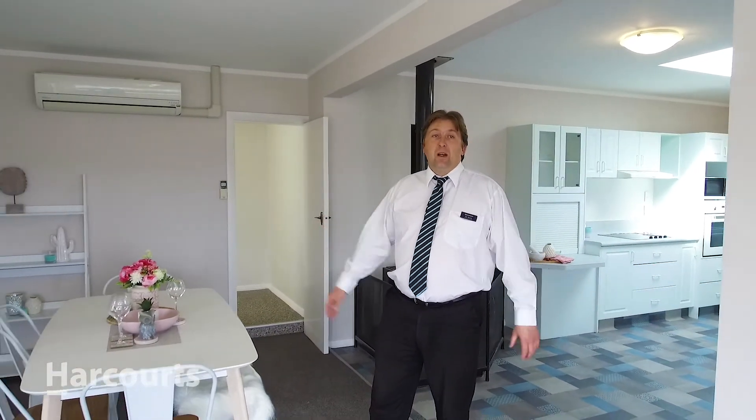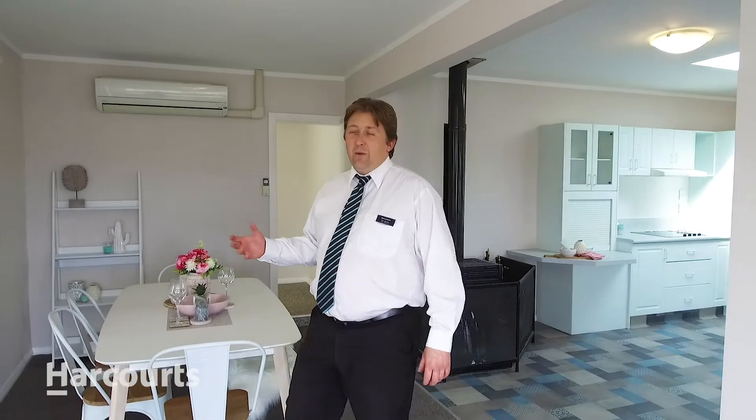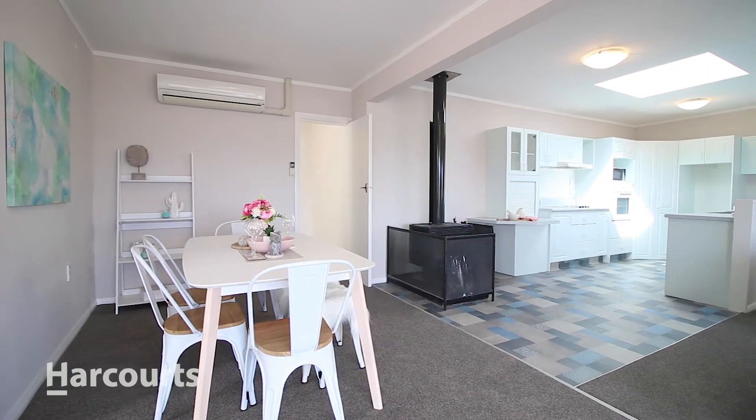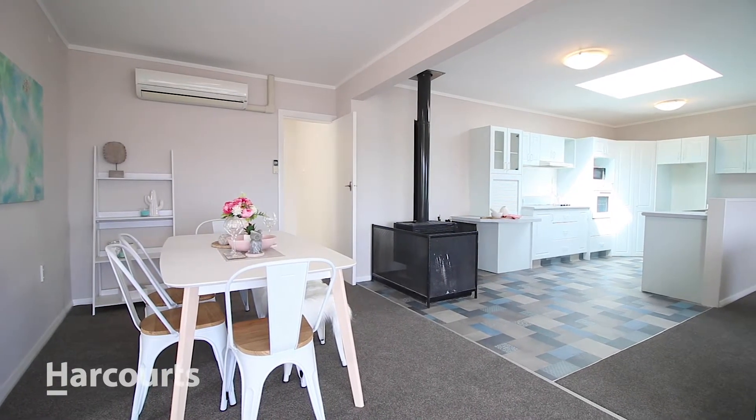The layout is basically two bedrooms and two full bathrooms. It's great for the executive, or you could even possibly rent out the other side. It has been a successful Airbnb in the past, so there's lots of options here. Once you see this place, you're gonna fall in love with it.